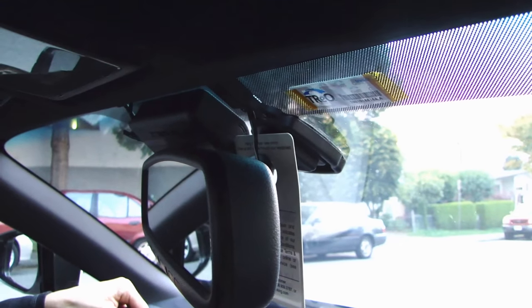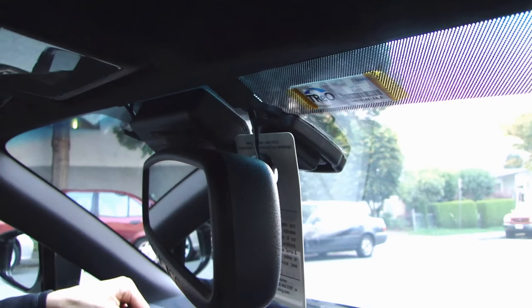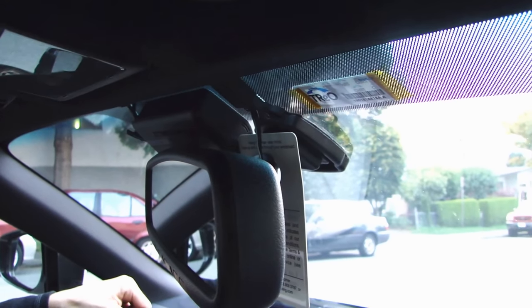The old version, the F750, is very good, but at night time you can't see details like license plates. As for storage, it uses a micro SD card — it came with a 32-gig card.